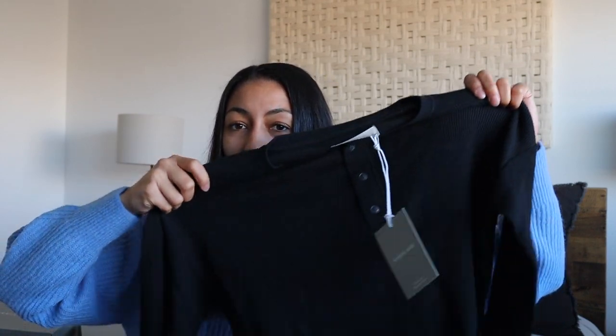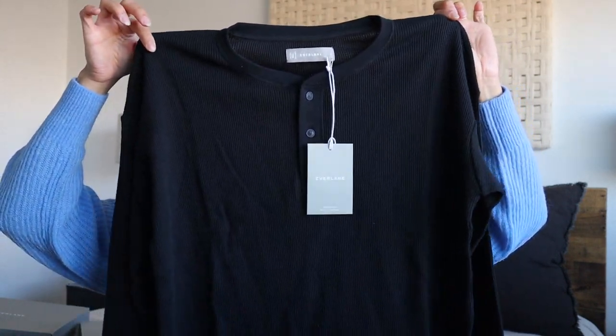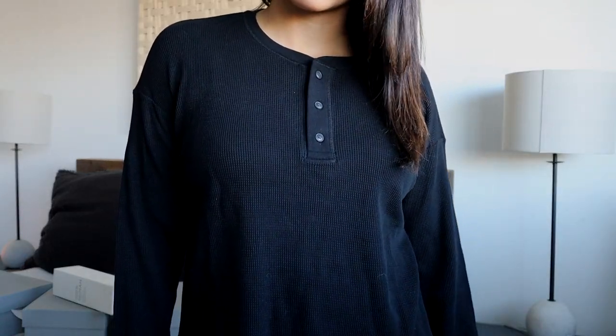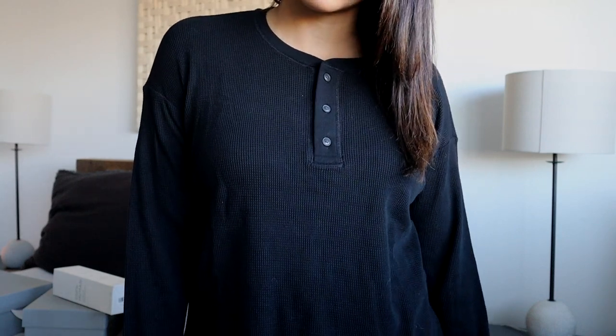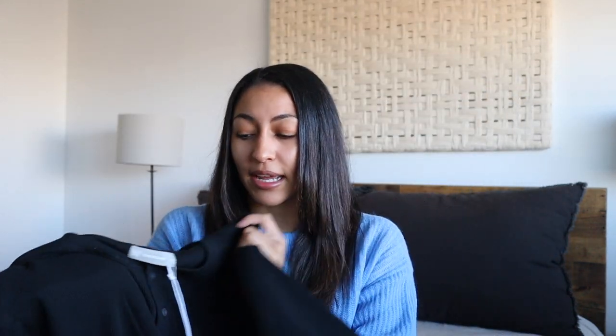This next top is just a closet staple — I actually have this in two other colors. It's a button-up thermal waffle knit shirt and I seriously love these. The cut is perfect; they're not super cropped but do have a slightly shorter length. They're so cozy and match with everything. They're such good quality — a high-quality basic that I think everyone should have in their closet.